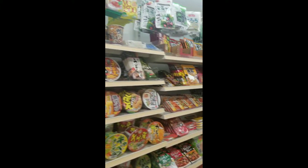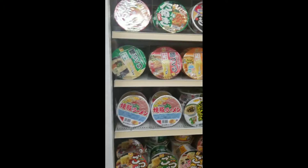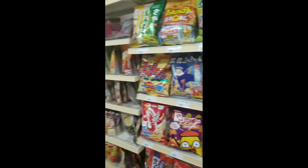Over here you have the ramen section. They literally have tons of different flavors you can choose from. They're all in Japanese, so you pretty much have to look at the picture to see if you're going to like anything.